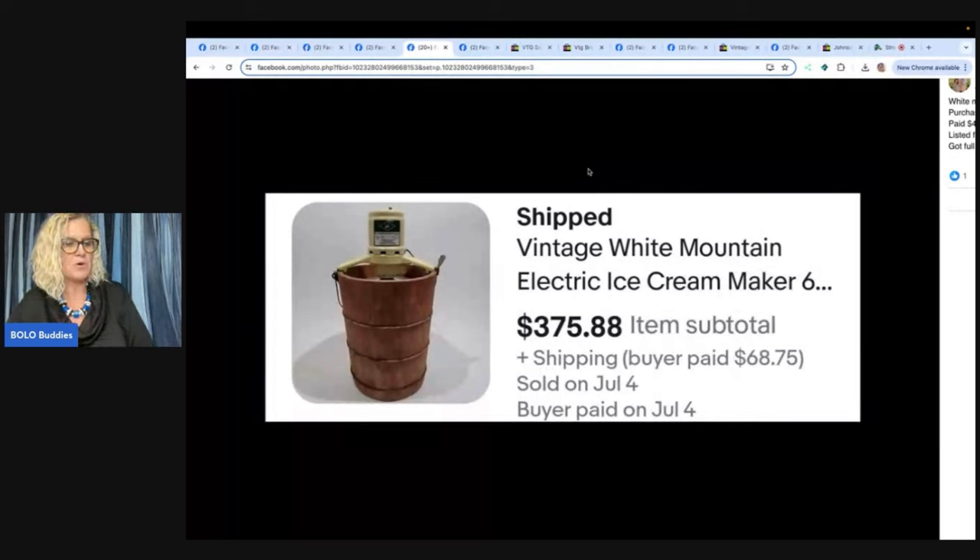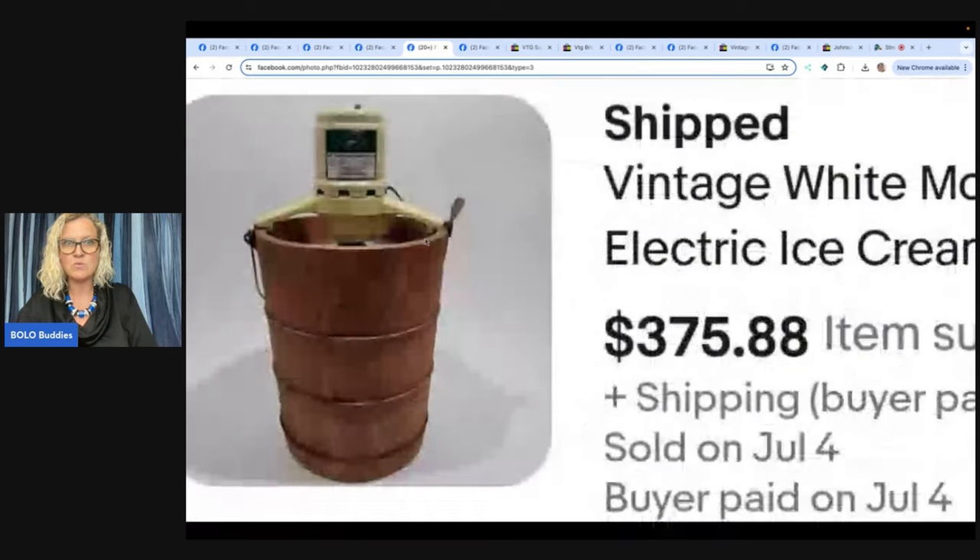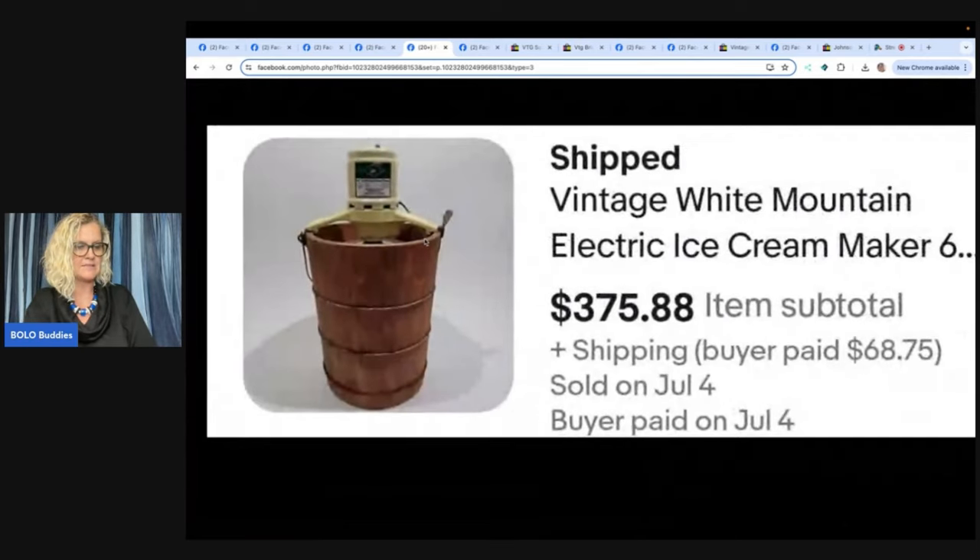White Mountain ice cream maker — purchased at a yard sale in May in Arkansas. Paid $45, listed for two months, and got full price of $375.88. It reminds me of one my grandma had. Have you guys ever had ice cream out of one of these? It's a vintage ice cream maker. If I only knew — it's a bolo.